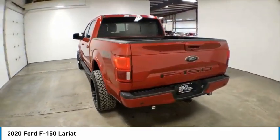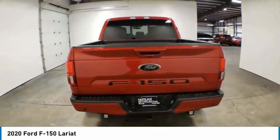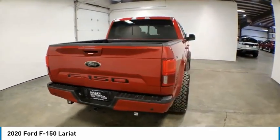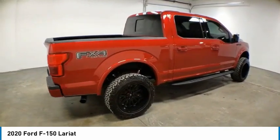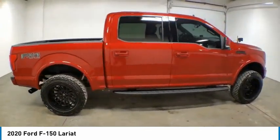Hill descent control, electronic stability control, alloy wheels, brake assist, traction control, remote keyless entry, rear step bumper, fog lights, speed control, four wheel disc brakes.